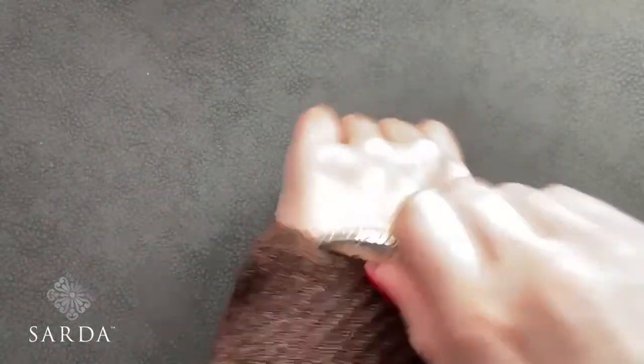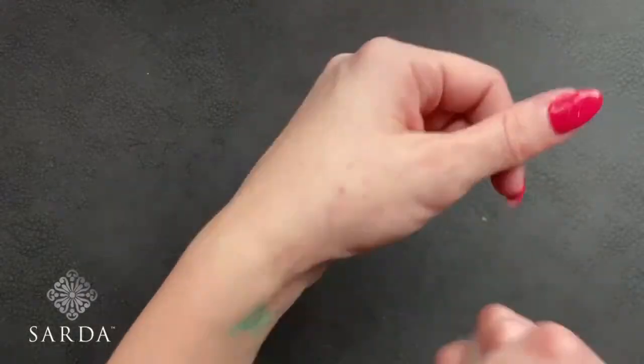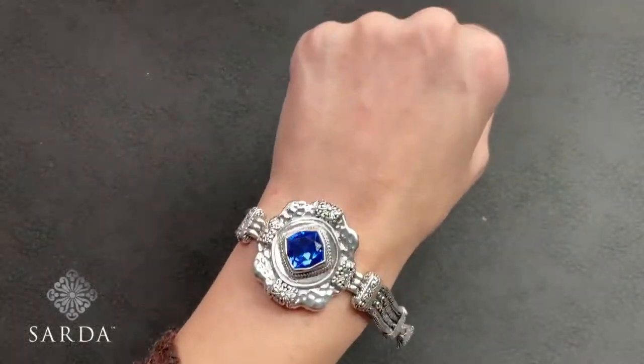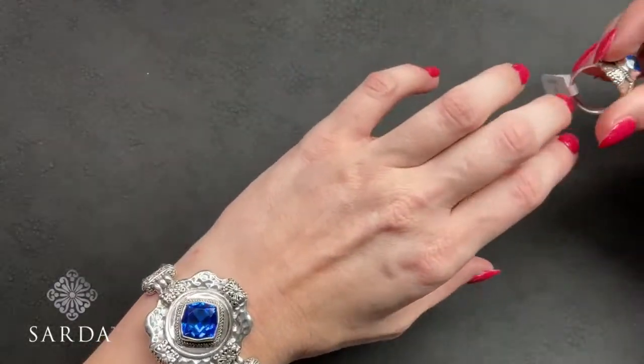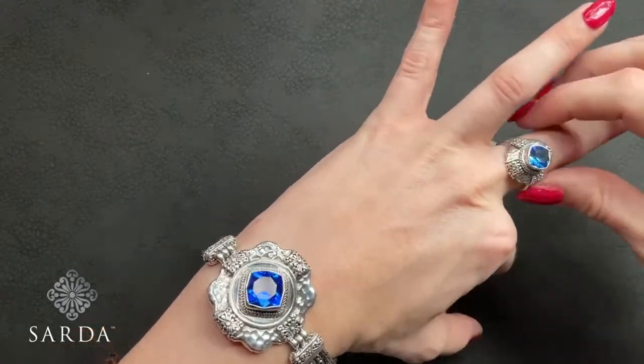Christy Fox requested that we go back to the blue corundum and show the bracelet with the ring together. It looks really gorgeous — that blue is so vibrant. Hopefully you get it, Christy!